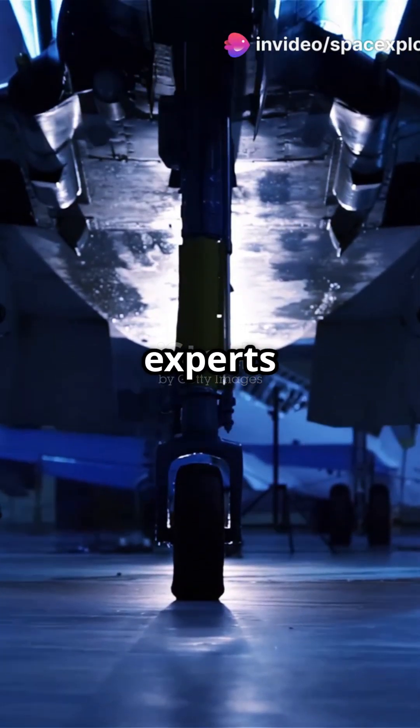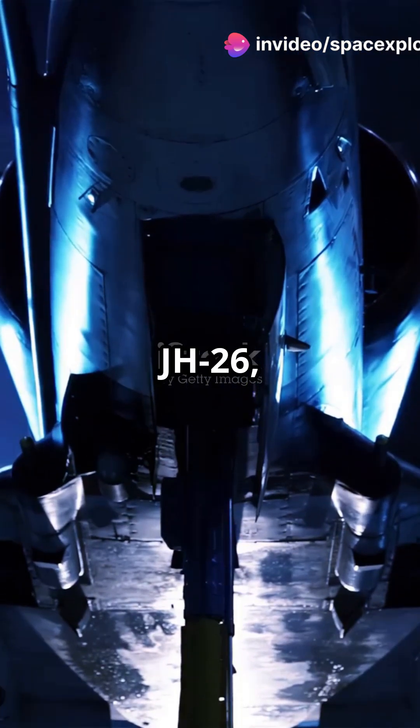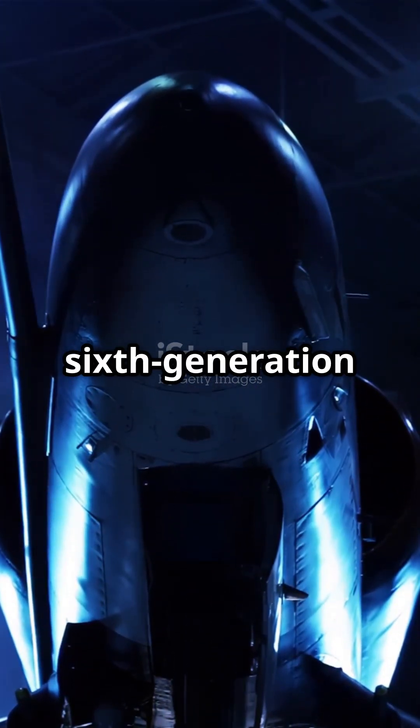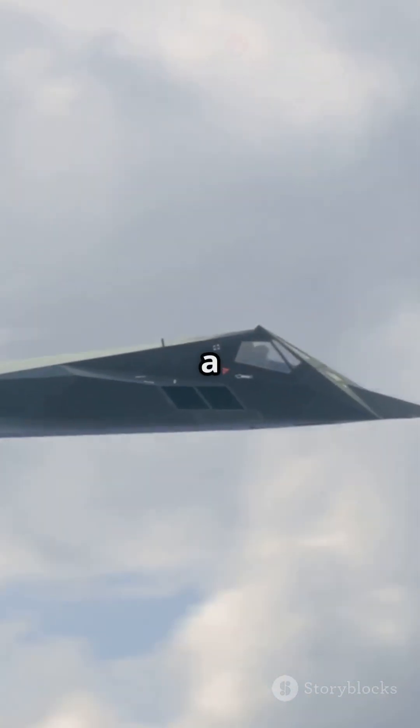Why do 70% of aviation experts think the JH-26 could rival spacecraft? Meet the JH-26, China's latest marvel in aviation technology. This 6th generation fighter jet features a tailless delta wing and canard layout, making it a stealth powerhouse.